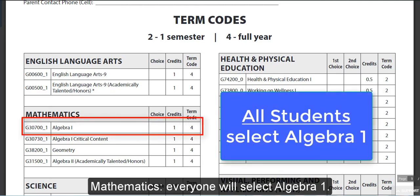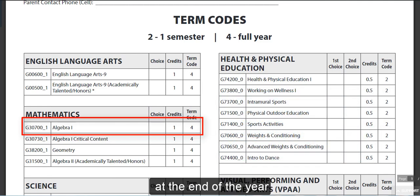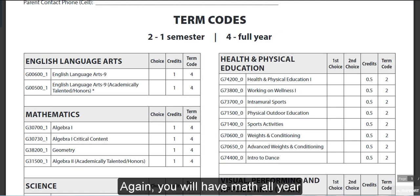For Mathematics, everyone will select Algebra 1. Based on your exams and unit tests, you may earn credit. All students will be upgraded at the end of the year based on their 8th grade performance. You will have math all year.